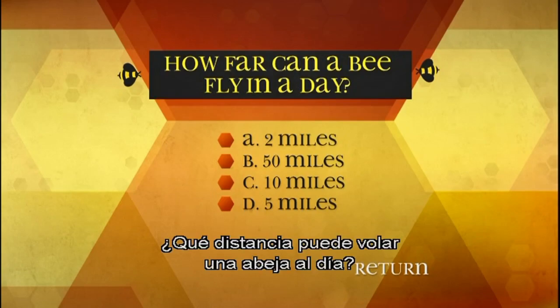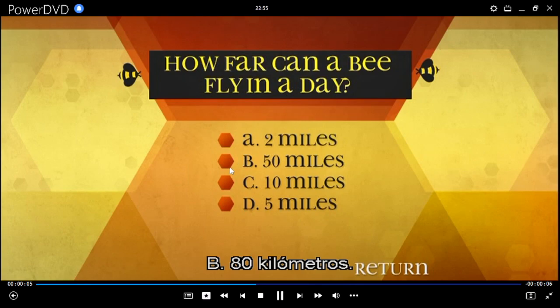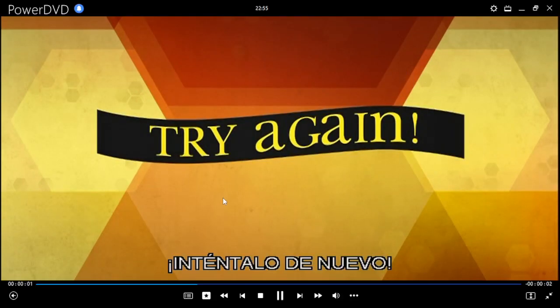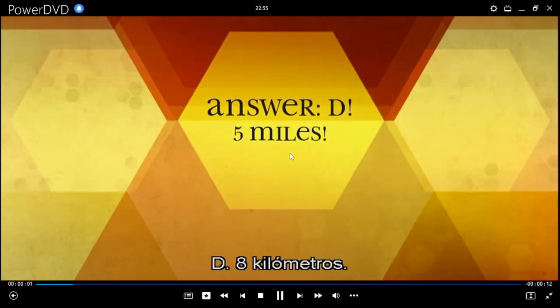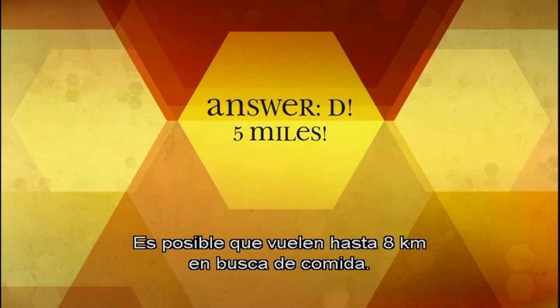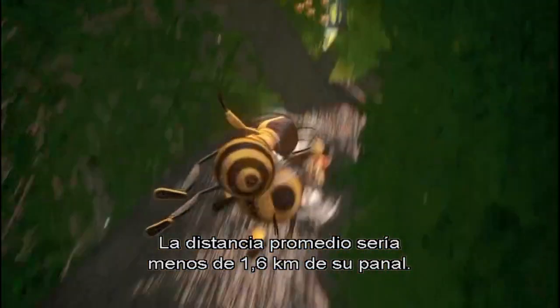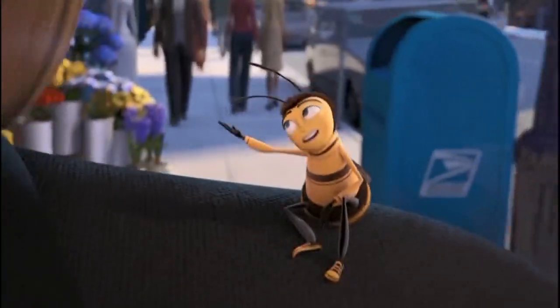How far can a bee fly in a day? A: 2 miles, B: 50 miles, C: 10 miles, D: 5 miles. D: 5 miles. It is possible for bees to fly as far as 5 miles for food. However, an average distance would be less than a mile from the hive. It's exhausting — why don't you run everywhere? Isn't that faster?